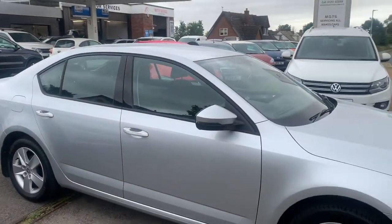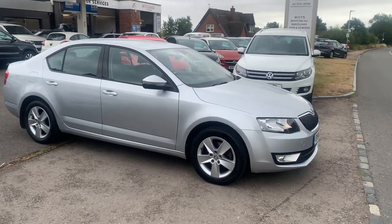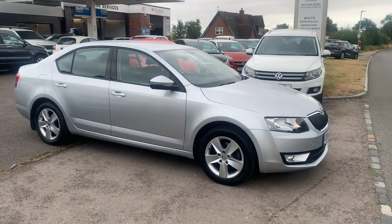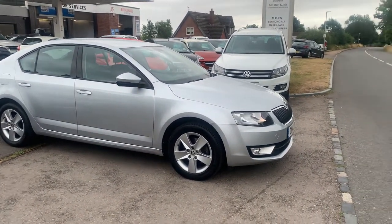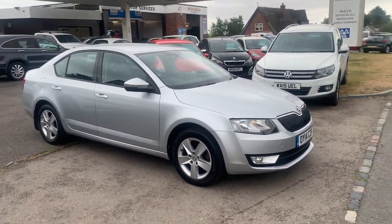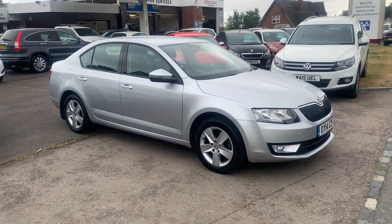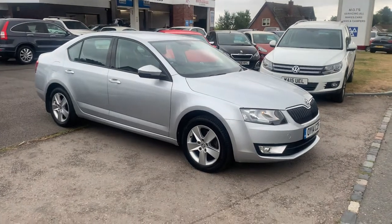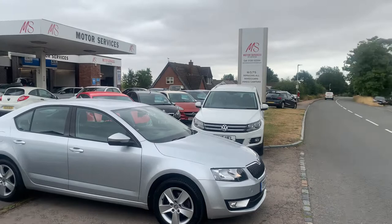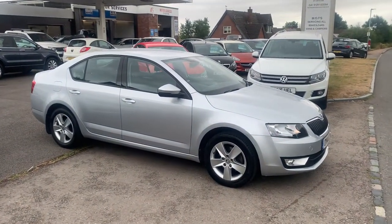That's a very nice Skoda Octavia — only 56,000 miles. It's the most sought after 2 litre diesel, 150 brake horsepower. They're quite hard to find nowadays because most people keep them and run them into the ground — they're that reliable. If you require any more details please give us a call, or you're welcome to pop down and take it out for a test drive. We do low rates of finance with zero pound deposit and great value part exchange prices given. We are Motor Services of Chepstow and we will hopefully see you soon — thank you very much for watching, take care.